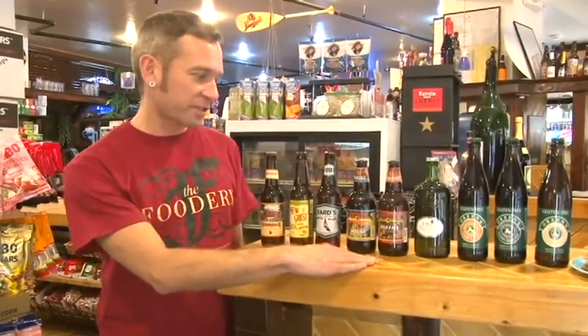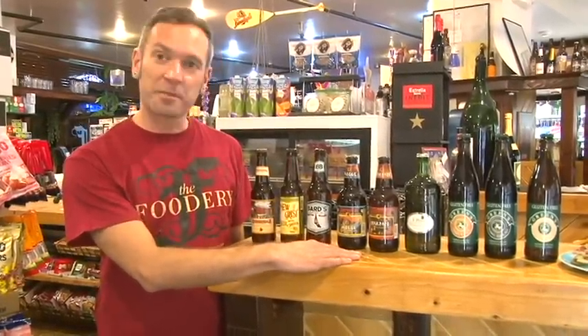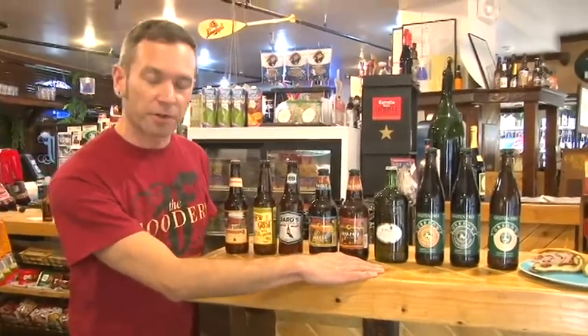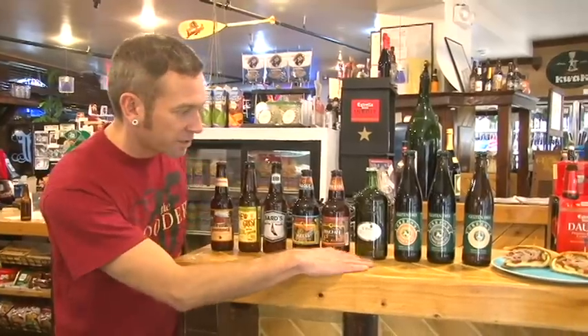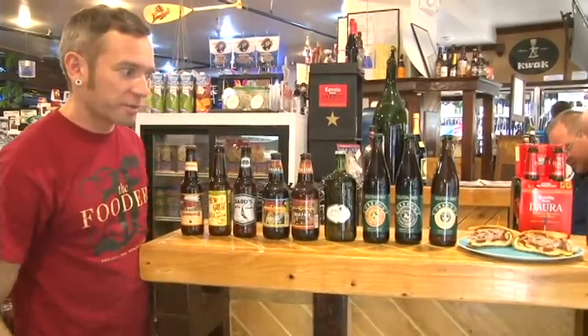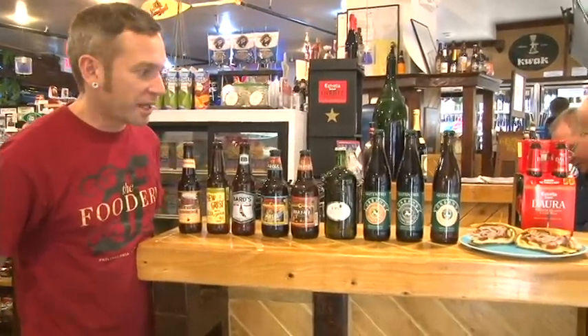We also have two from Wisconsin, Chattanooga Sprecher Brewery, made from African recipes. St. Peter's from England is a sorghum beer that's a little stronger. And the Greens beers are from Belgium — they're Belgian-style double, triple, and amber.